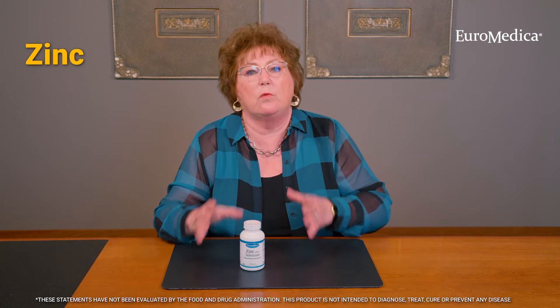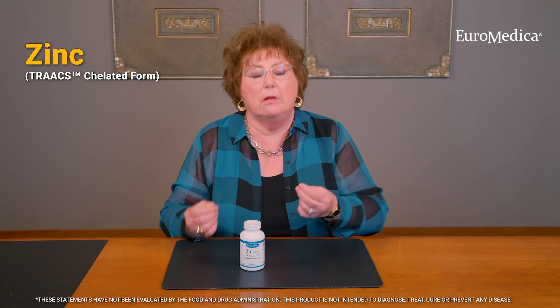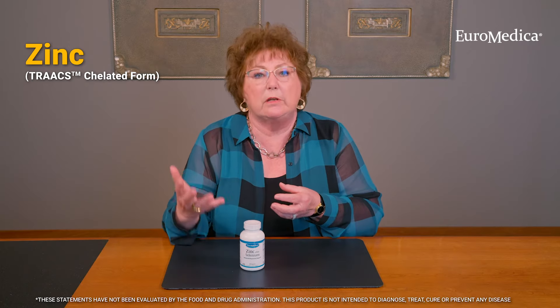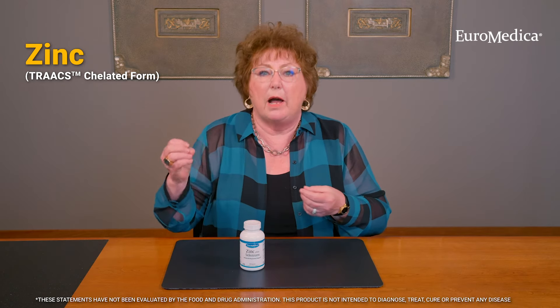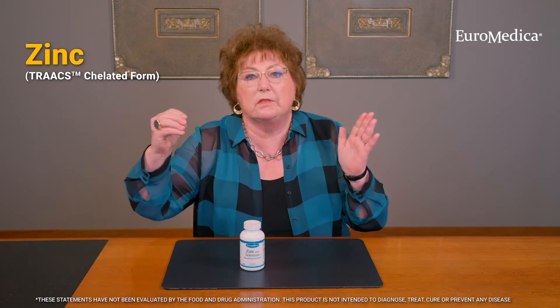These are, in my opinion, probably the two most important minerals necessary for proper immune system function. Now, the zinc that we use is what you call a chelated zinc. That means that the zinc mineral is attached to an amino acid. Amino acids are the building blocks of protein. So as the zinc goes through your gastrointestinal system, the body recognizes the amino acid, grabs onto it, and pulls the zinc in with it.